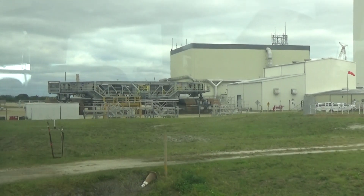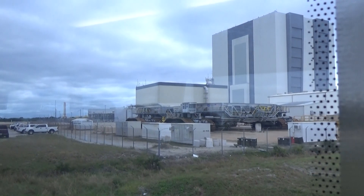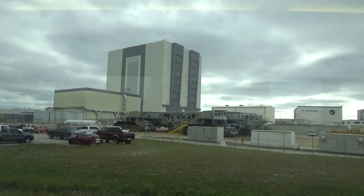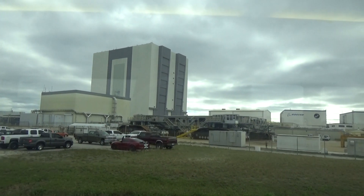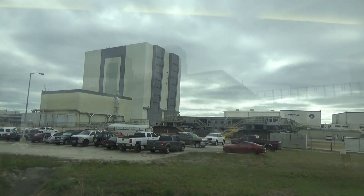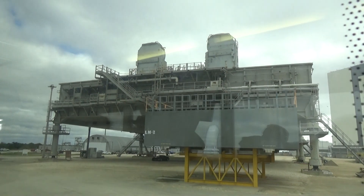Now, our crawler transporters — they're not too bad for a hybrid. With the Space Shuttle on top, they move about two miles an hour on the way out — and on the way back empty, it's a race. They can pick up all eight million pounds of that giant platform.